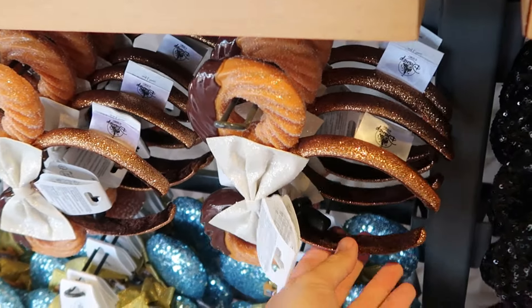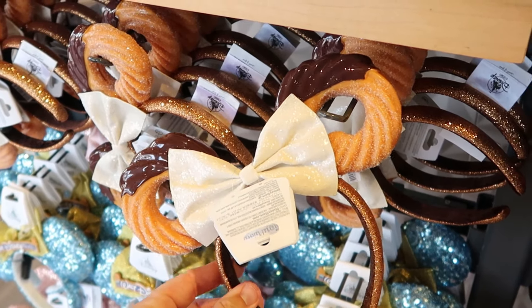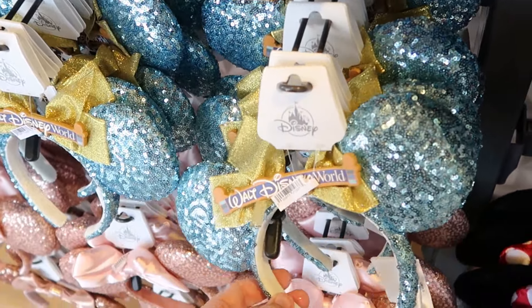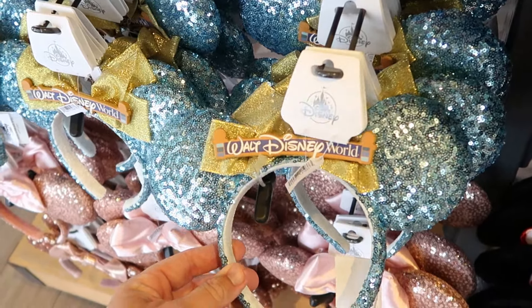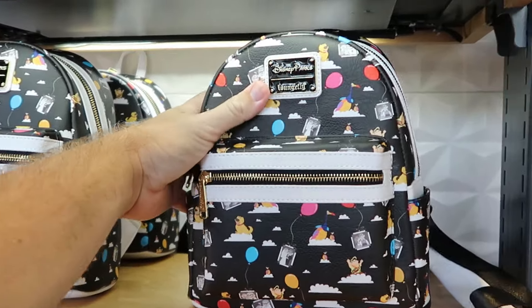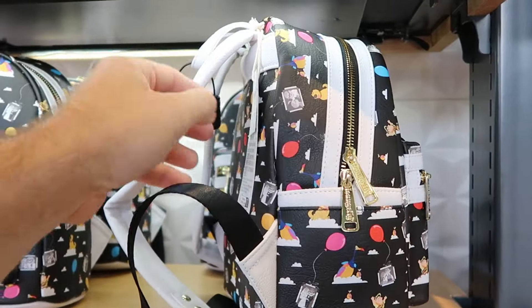Down in the bottom section are chocolate dipped churro ears — really shiny chocolate with sparkles and sugar. Right underneath was one of my personal favorite newer release pairs of ears, reminiscent of the 50th anniversary celebration with the Walt Disney World archway and gold bow. There are also cool Disney Park Loungefly bags — a very nice simulated leather one with gold tone accents from the movie Up with all the characters — for $79.